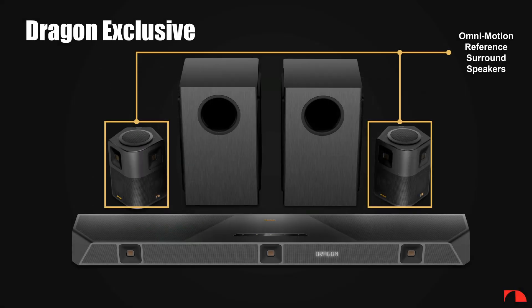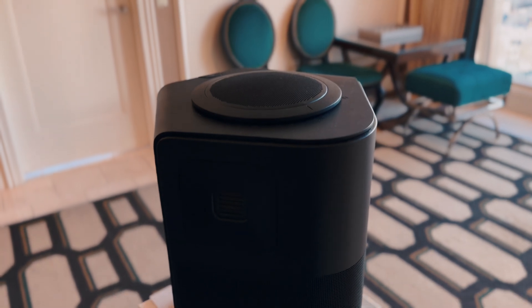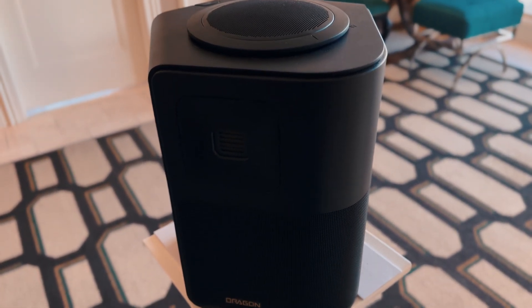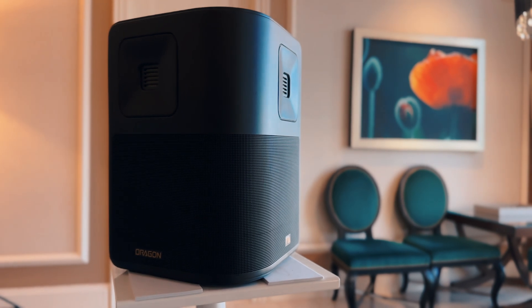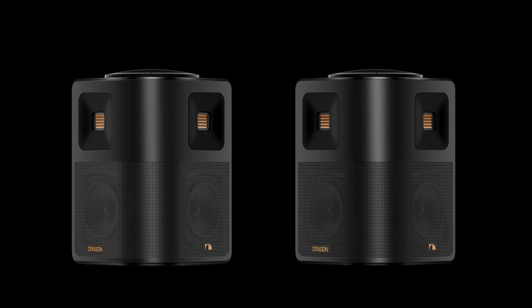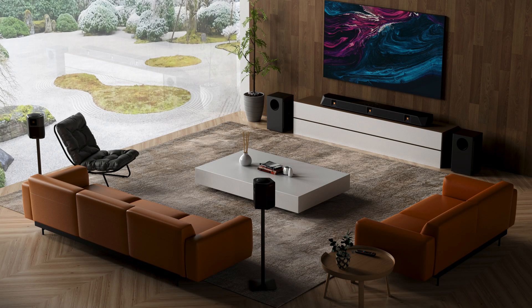Our OmniMotion reference surrounds are also unlike anything else in the market. From a performance perspective, they can easily go toe-to-toe with other reference-level standalone surround sound speakers of equal size — except they do so much more. They are wireless, powered, and they also have an up-firing speaker built in. Each of these wireless speakers has a stainless steel front grille and weighs over nine pounds, consisting of two drivers, two AMT tweeters, and one up-firing speaker. This configuration allows us to deliver a level of sound quality that far exceeds any competing surround speakers in the market.